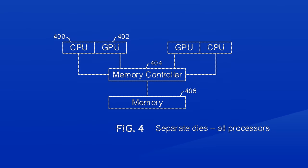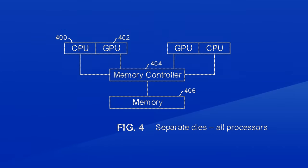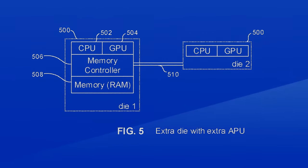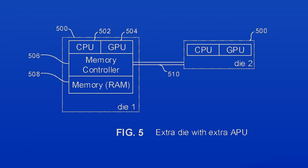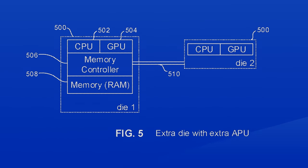The second method would be very similar to our current Zen 2 processors, with the processing being done on separate dies and the I/O being on another. The last method is reminiscent of AMD's old dual graphics, except on a single package — a complete APU with I/O and memory controller, and a secondary die with a simple APU, aka just the CPU and GPU. In all of those cases, Sony says there could be two or more of each component.